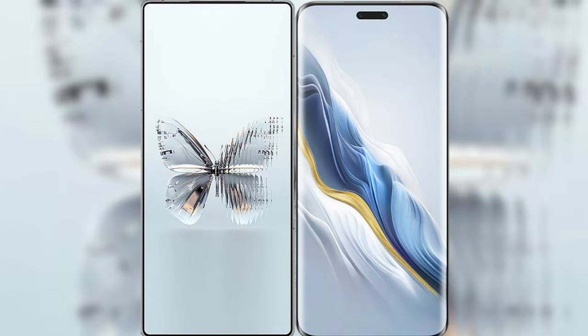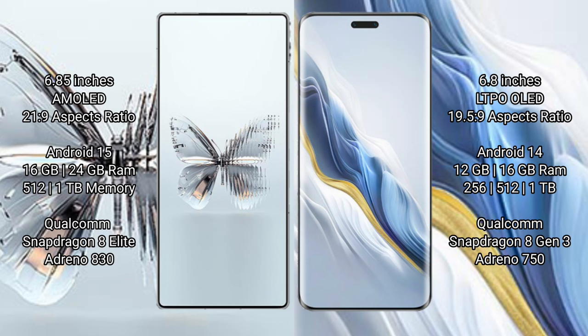I will compare the new Red Magic 10 Pro Plus with Honor Magic 6 Pro. Red Magic 10 Pro Plus features a 6.85-inch AMOLED display, while the Honor Magic 6 Pro features a 6.8-inch LTPO LED display.